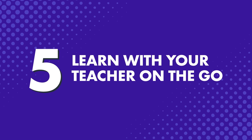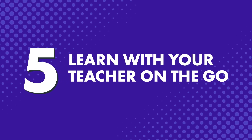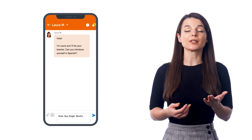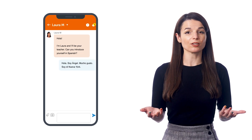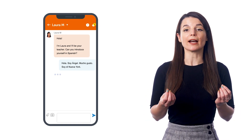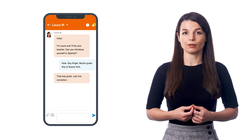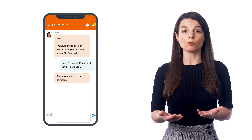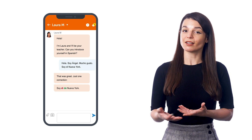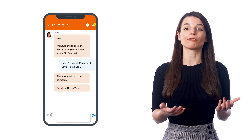And number five: learn with your teacher on the go. If you're a Premium Plus member, you can also use our app to interact with your teacher, ask questions, make recordings of yourself speaking, and get corrections. Just tap on My Teacher on the bottom menu. Many of our learners will spend a few minutes sending questions about grammar they've learned in the lessons, and others send quick write-ups about their day for corrections.